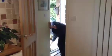Hi everybody! I'm expecting a delivery today. Shall we go and have a look? Come this way.